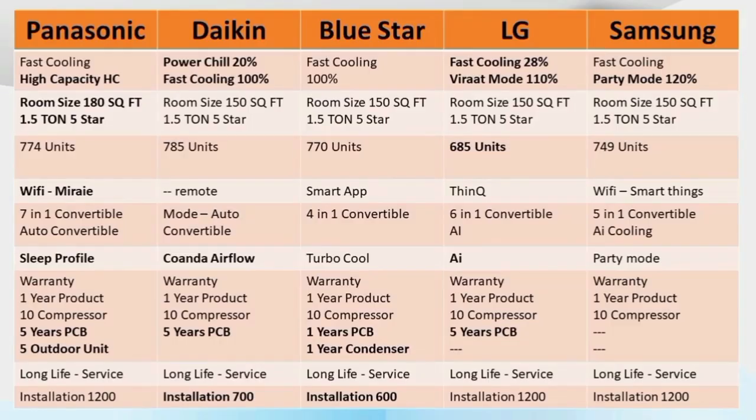For this comparison, I have chosen the 1.5 ton, 5-star AC variant for all brands. First, in this 5-brand comparison, what is the maximum cooling support?